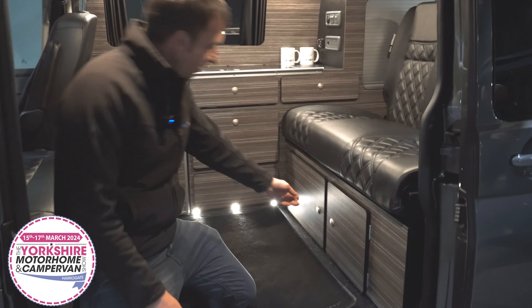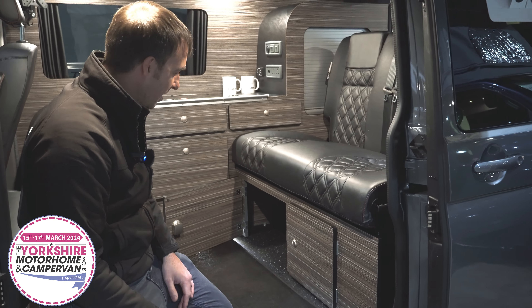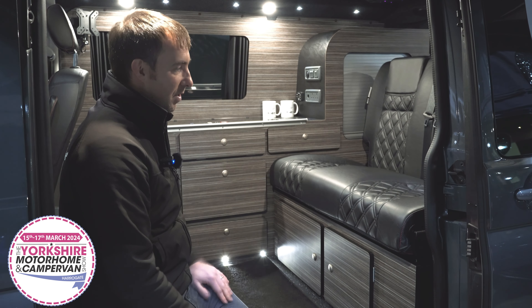We've designed this space to house a portable toilet that goes underneath, which is obviously handy for nighttime use and can be pulled out before the bed is operated.